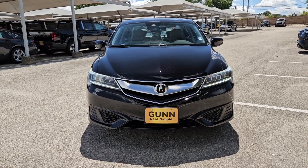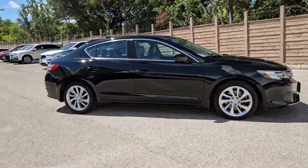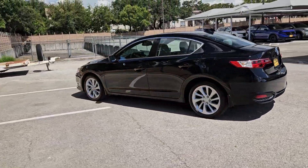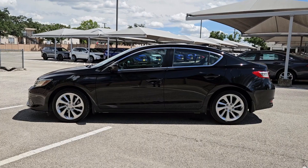Get acquainted with the 2016 Acura ILX. With less than 45,000 miles on the odometer, this vehicle stands out from the rest. Go bold or don't go at all. Drive the ILX, Acura's sporty, high-tech, compact sedan.